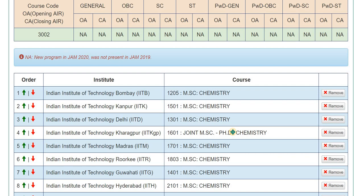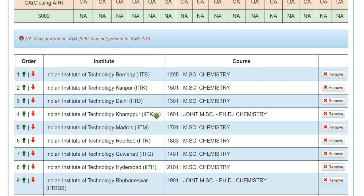The first seven choices you can select are fairly clear. The first choice, no matter what rank you have, should be IIT Bombay MSc Chemistry — this is a two-year program. Similarly, the second choice will be IIT Kanpur and the third choice will be IIT Delhi. You can keep these first three choices constant.